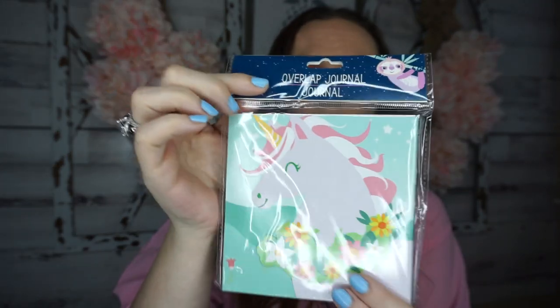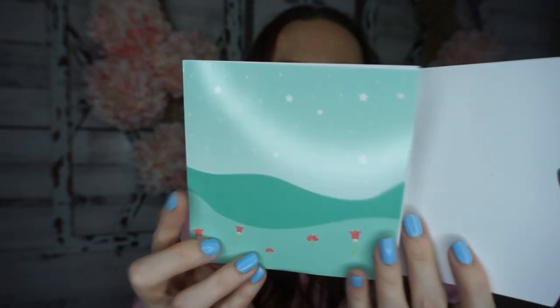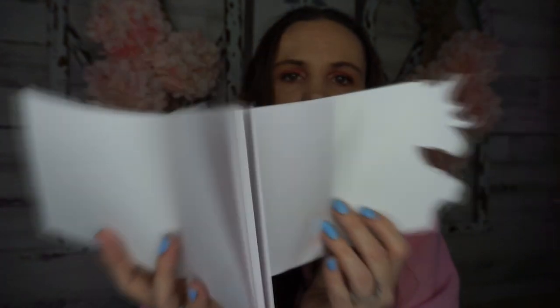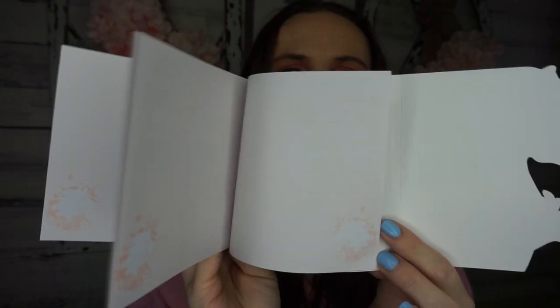They also had some new journals in the fun finds section and I could not pass this one up. It's called an overlap journal and it has a unicorn on it. It doesn't say how many sheets, which I wish it did, but here it is out of the package — you open it up and inside it's blank, but there's a unicorn on every page. So cute!